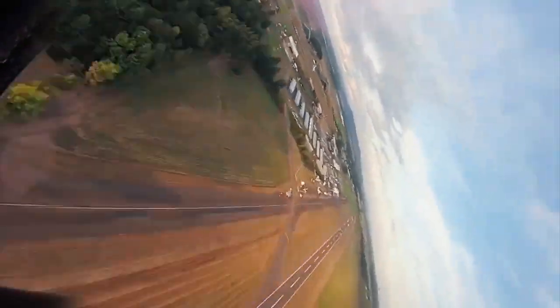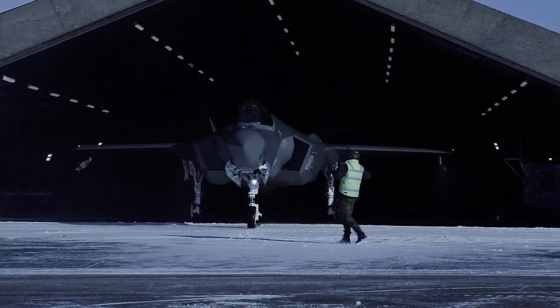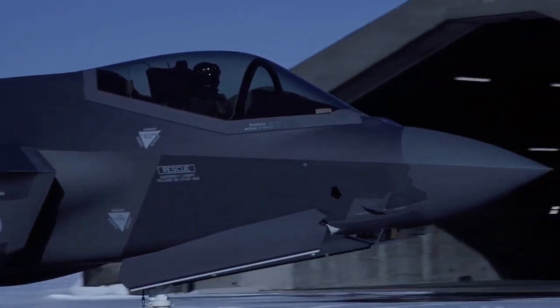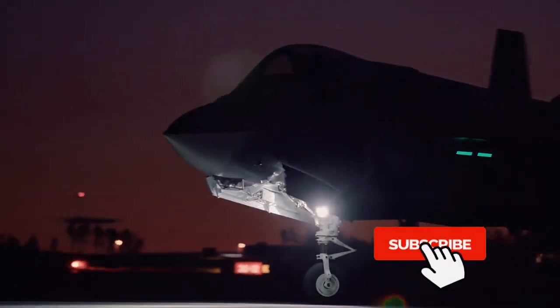The program has drawn much scrutiny and criticism for its unprecedented size, complexity, ballooning costs, and much delayed deliveries. The acquisition strategy of concurrent production of the aircraft while it was still in development and testing led to expensive design changes and retrofits.